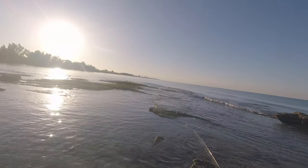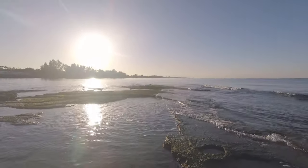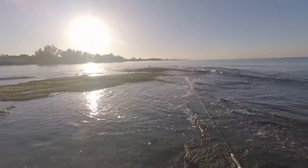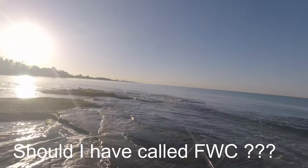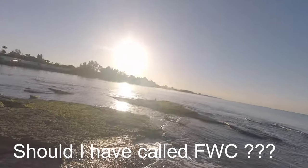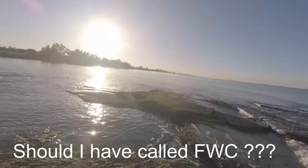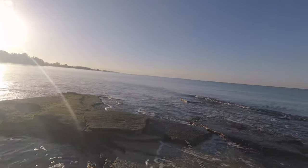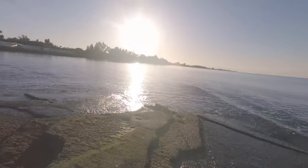Yesterday there was an idiot out here cast-netting sheepshead and snook. Snook of course are out of season and you're not allowed to cast-net them. All the snook, even if they were taken legally with hook and line, were all small. Quite an idiot.